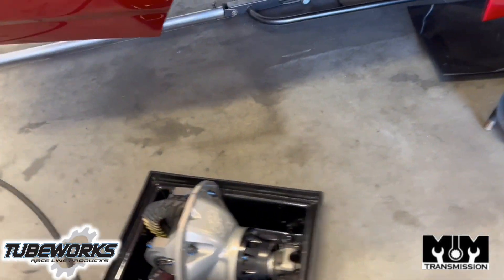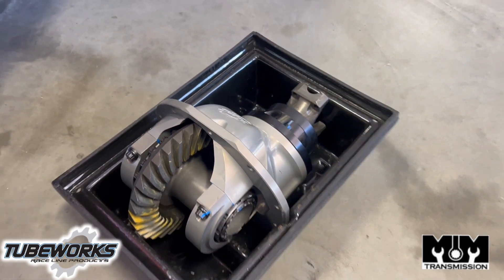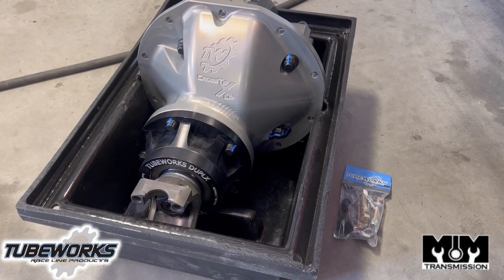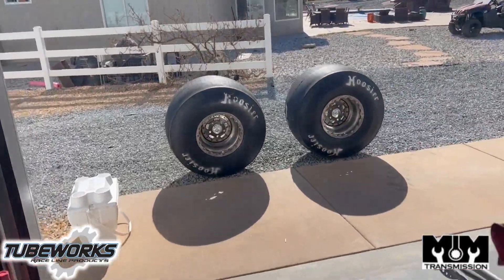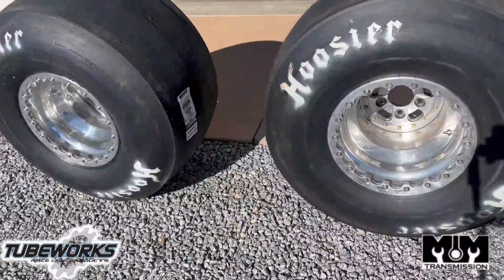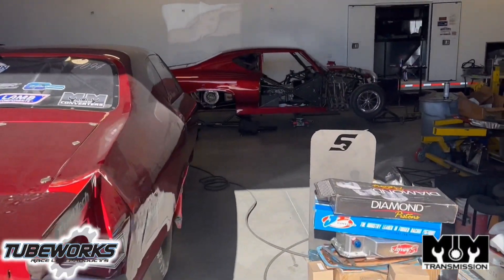We're jumping into the NPK and pro mods and the drag racing world, so this thing's super badass — the way it's structured, the way it's done, super strong. Check these guys out, TubeWorks. We're pretty sure it's gonna be really good because we make quite a bit of power and we're gonna be testing this thing out. We've also got our tires — 34.5s, got them mounted up and we're going to be running those this year.